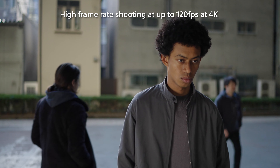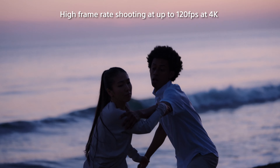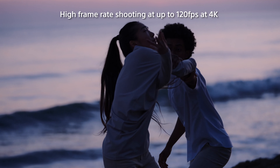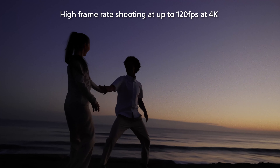Slow motion is one of the most popular cinematic expressions to emphasize fleeting emotion or a flow of time. To capture such moments, the FX3 offers uncompromised autofocus performance, even in slow motion.